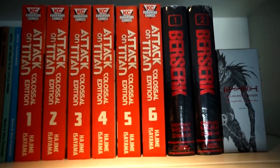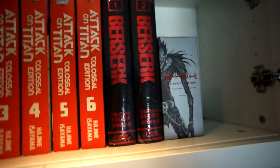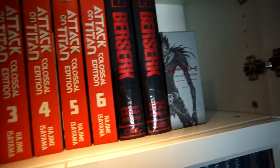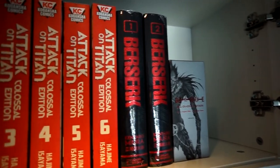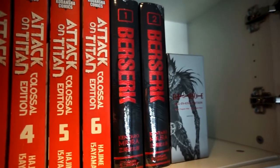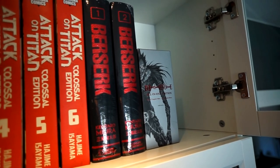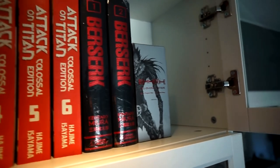I wanted to surprise everyone with Berserk Volumes 1 and 2 of the Deluxe Editions. I didn't think I would pick them up, but then I heard the soundtrack from the anime and I'd like to check that out someday — but first I want to read the source material. They're still shrink-wrapped, so those are on hold. I think I'll accumulate maybe one or two more volumes so I have the whole Golden Age arc collected.